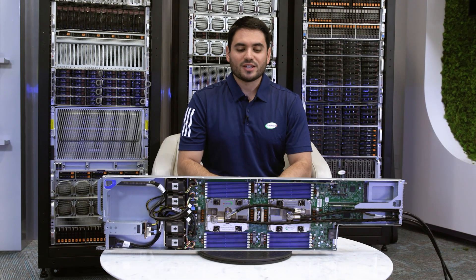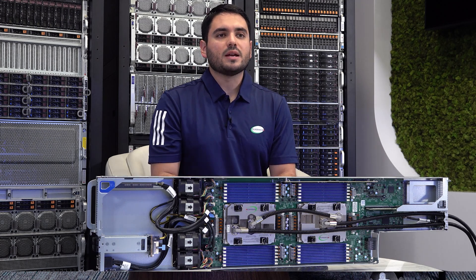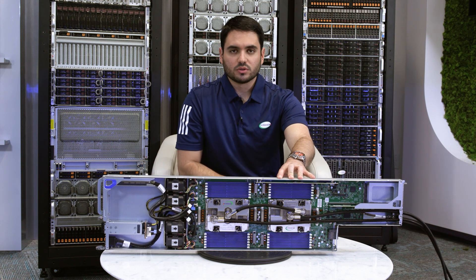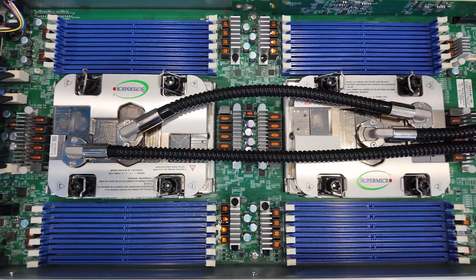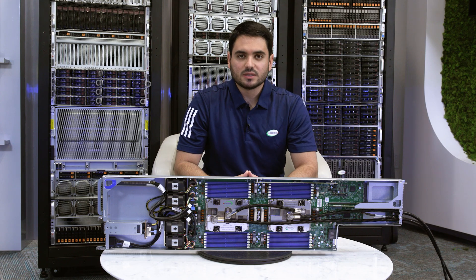Third, as energy costs continue to rise, data centers are focusing on solutions that will optimize their total cost of ownership. Our liquid technology enables energy savings with two cold plate options. A CPU-only option that will prevent CPU throttling and can capture up to 61% of the heat generated by the system.